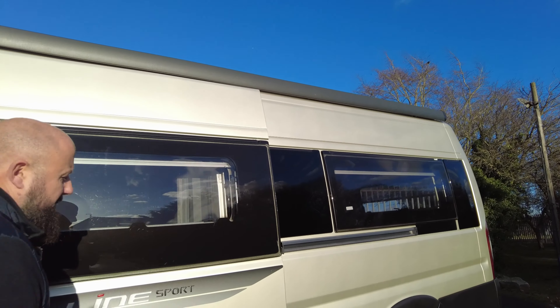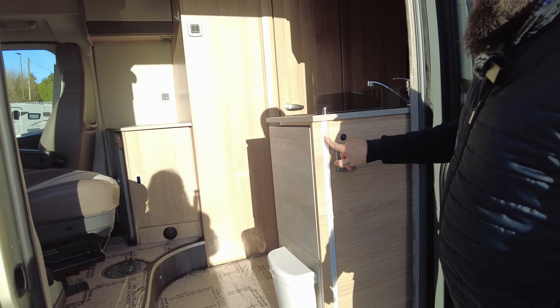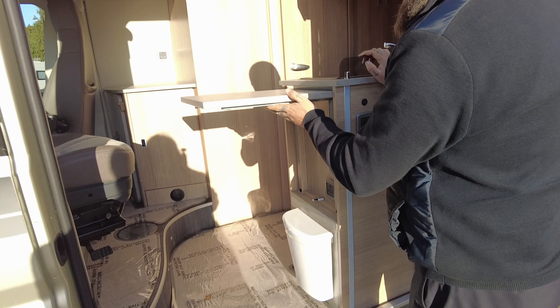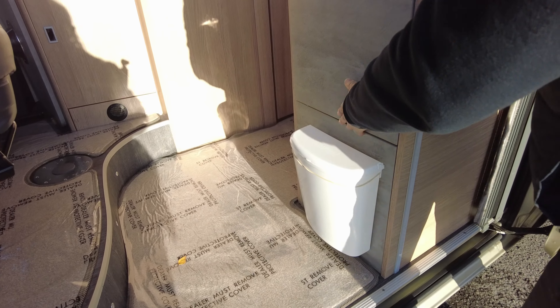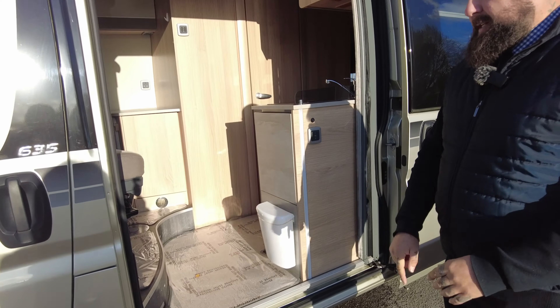Just above the habitation door you've got a nice big LED strip light and the wind-out awning canopy. When you open this up you've got a fly screen, external LED strip light, and worktop extension. That goes all the way up and then you've got a bin at the bottom and also a three-pin external power socket so you can plug an extension lead in to run outside, plus the electric step.